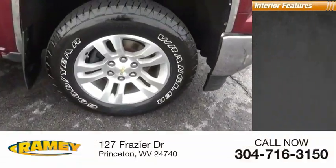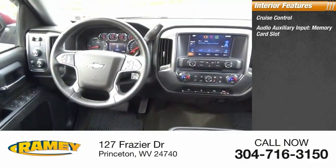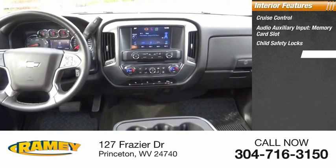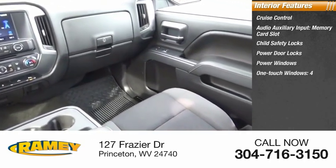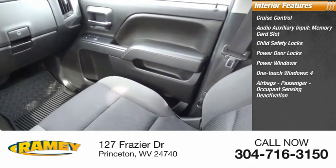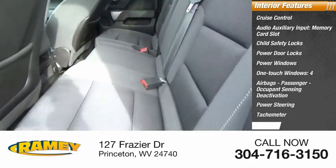Inside you'll find cruise control, audio auxiliary input, memory card slot, child safety locks, power door locks, power windows, one-touch windows, four airbags, passenger occupant sensing deactivation, power steering, tachometer, trip odometer.